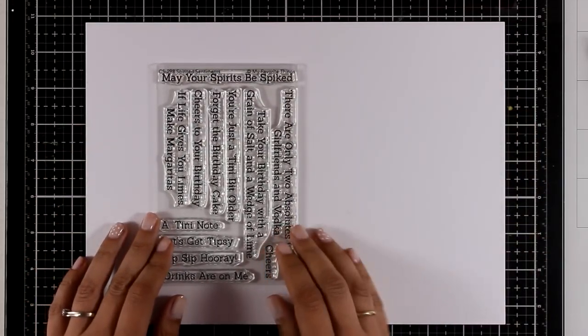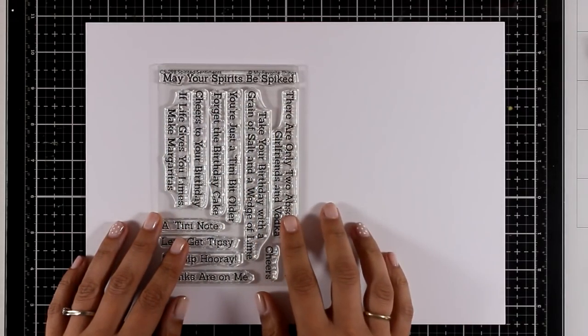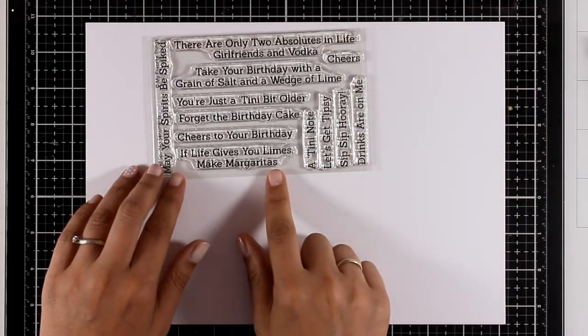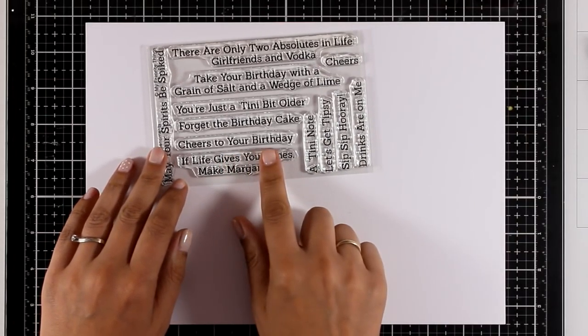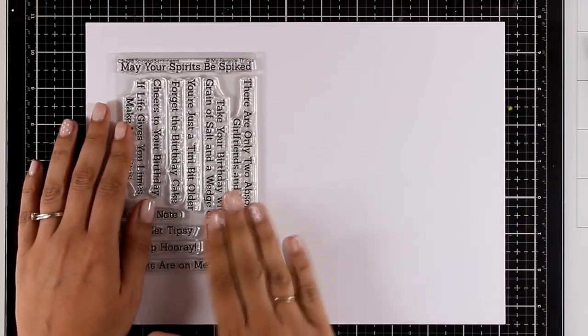Now here is a stamp set called Spirited Sentiments and it comes only with sentiments. I am going to show you new dies and fun products released this month that you can pair these sentiments with to create really fun cards.